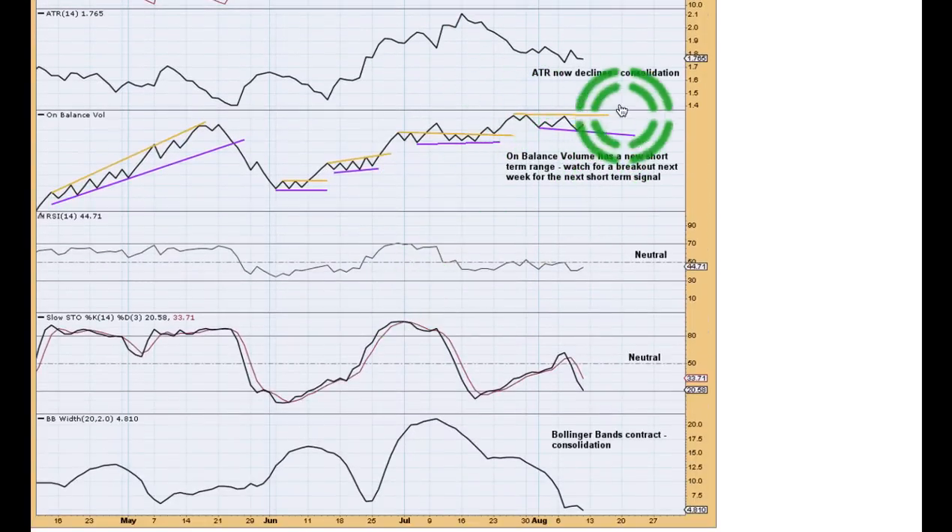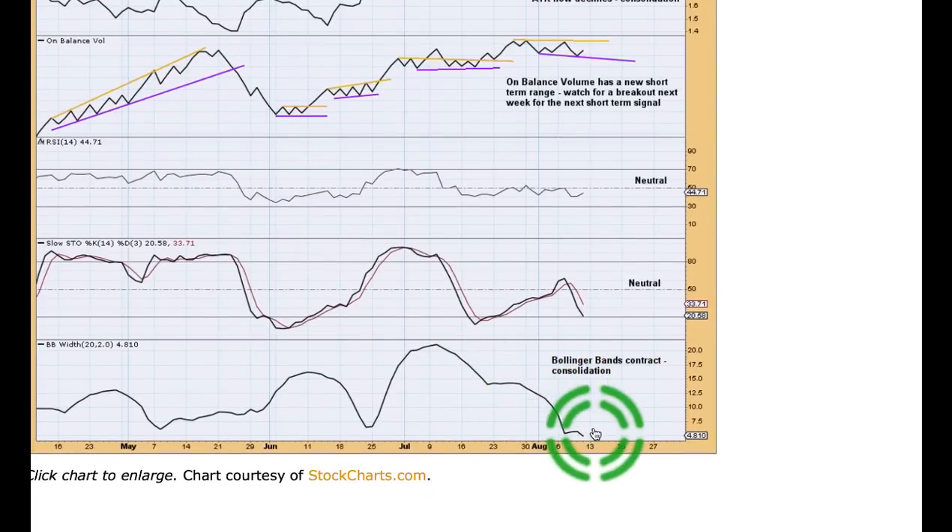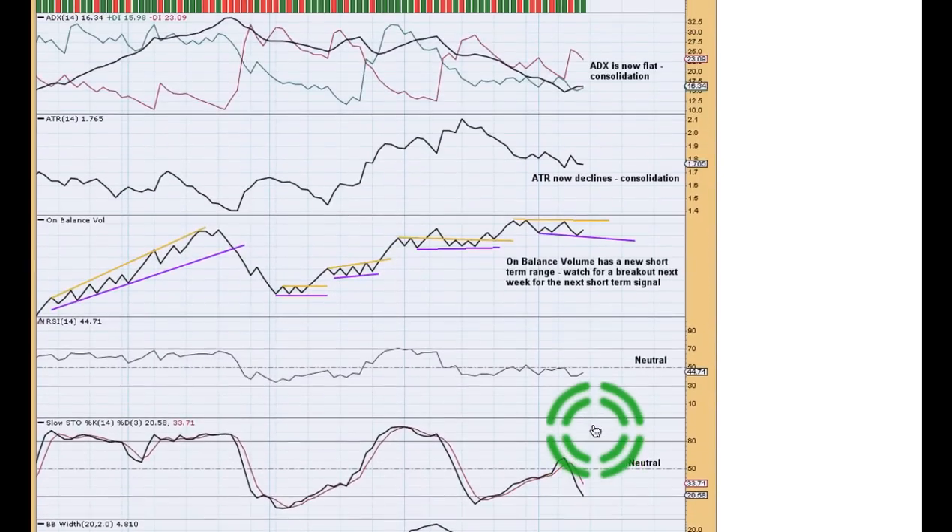Let's watch on balance volume really carefully next week. There's a new short-term range — the resistance line is pretty much horizontal, tested about three times, so there's a little bit of technical significance. The support line is only tested two or three times, it's shorter held and has a bit of a slope, so less technical significance. If we see a break above resistance, I'd expect the downward swing is over for now. If we see a break below support, I'd have more confidence in downward movement continuing to price support. RSI is neutral, room for price to rise or fall — and Bollinger Bands contracting is typical behaviour during a consolidation.